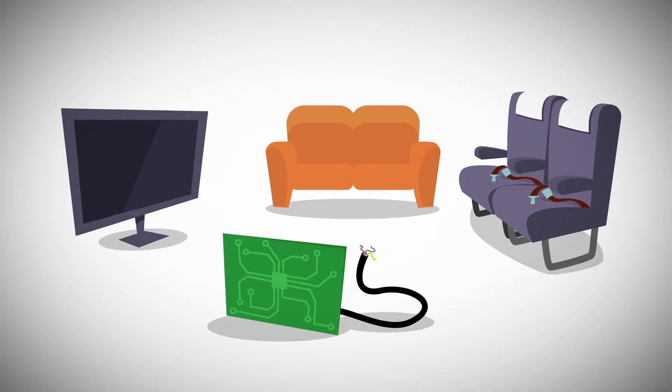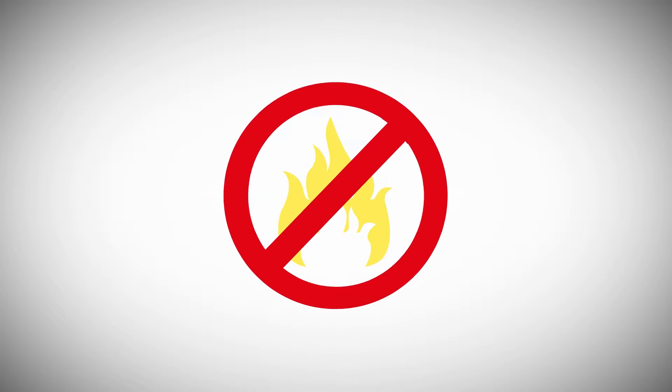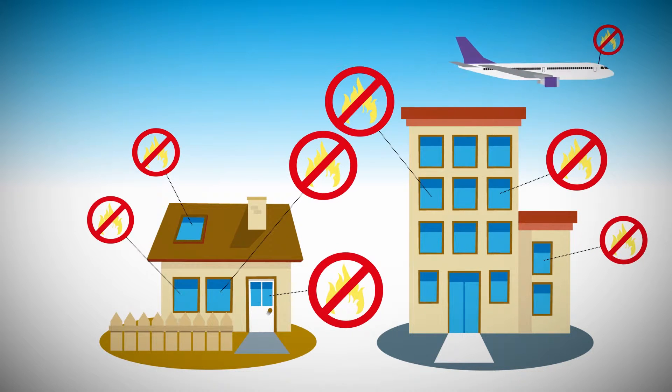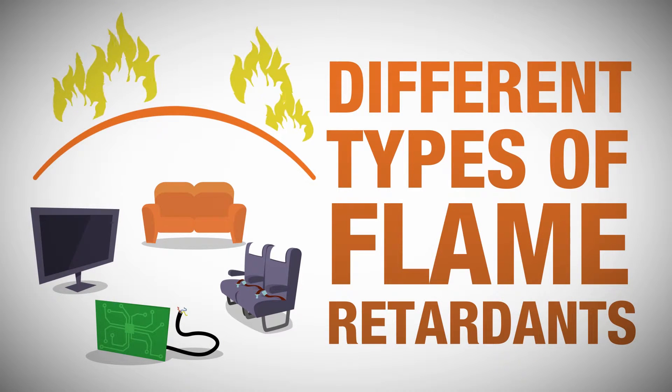Today we are surrounded by products made of flammable materials, such as petroleum-based plastics and synthetics. Flame retardants are substances commonly used in domestic and industrial appliances and places to prevent fires. There are various types of flame retardants with different properties depending on the characteristics of the material they are protecting.